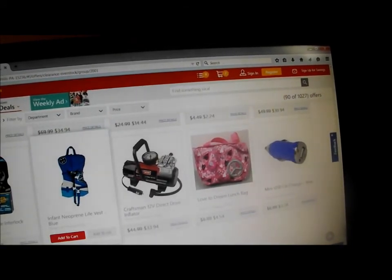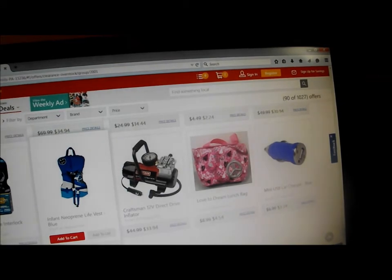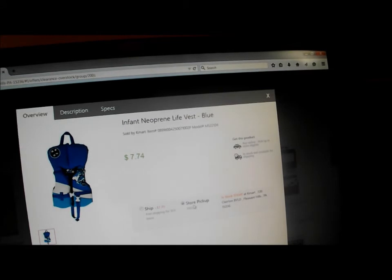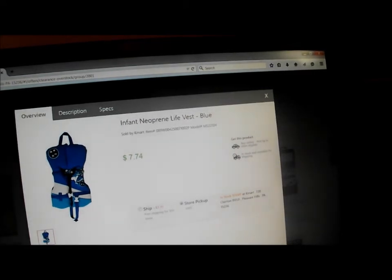There's some of our deals and you might want to go — well, that's a really good deal there. A $30 life vest, only seven something. Store pickup. It's in stock. Add to cart.